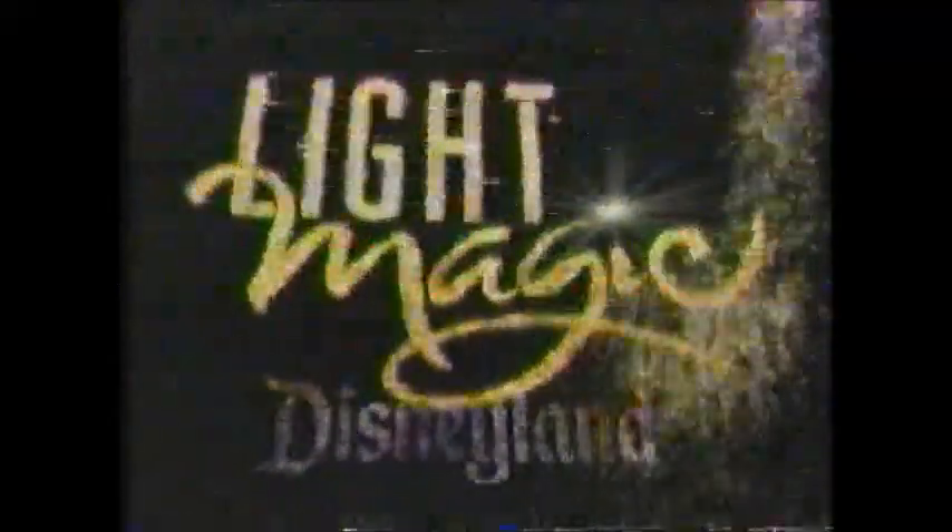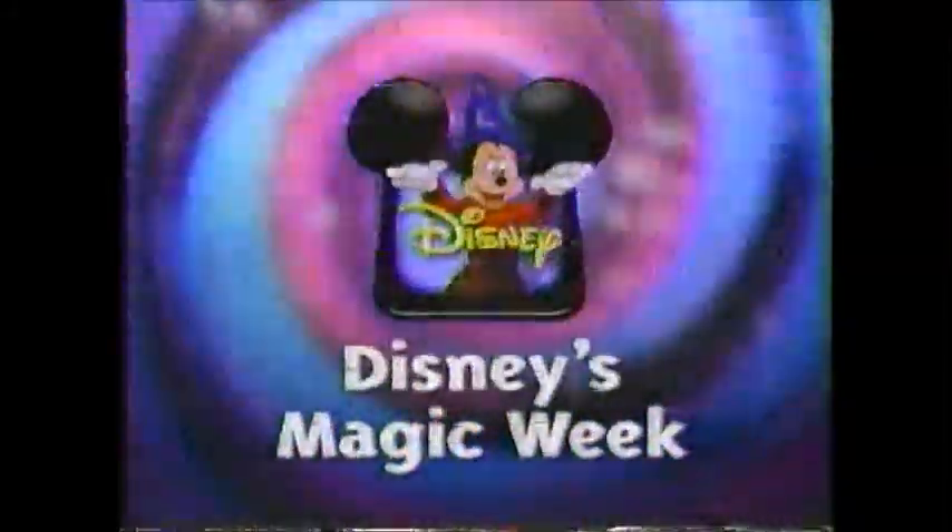Next, get ready to quack up with Donald's Quack Attack. After that, check out Goof Troop, heading your way on Disney. Starting Sunday, Magical World of Disney is coming to you from Disneyland's new Light Magic Show — it's where light turns night into a magical adventure. And for the first time, you'll get an exclusive sneak peek of Light Magic when we introduce Disney's Magic Week, a week full of magical movies.